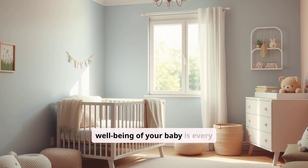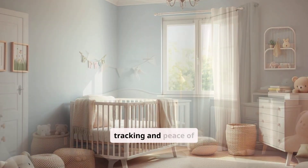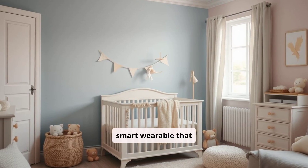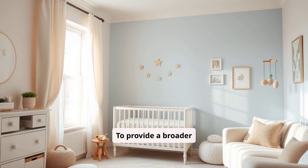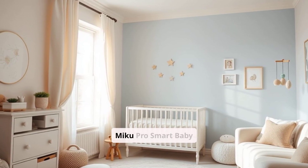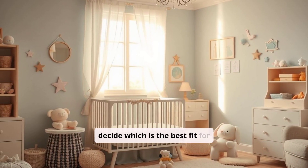Ensuring the safety and well-being of your baby is every parent's priority, and modern technology has introduced a range of baby monitors that offer detailed tracking and peace of mind. One standout in this space is the Owlet Dream Sock Baby Monitor, a smart wearable that tracks vital signs to help parents feel secure. To provide a broader perspective, we'll compare it with two other high-performing monitors, the Nanit Pro Smart Baby Monitor and the Miku Pro Smart Baby Monitor, covering the pros and cons of each product to help you decide which is the best fit for your family's needs.